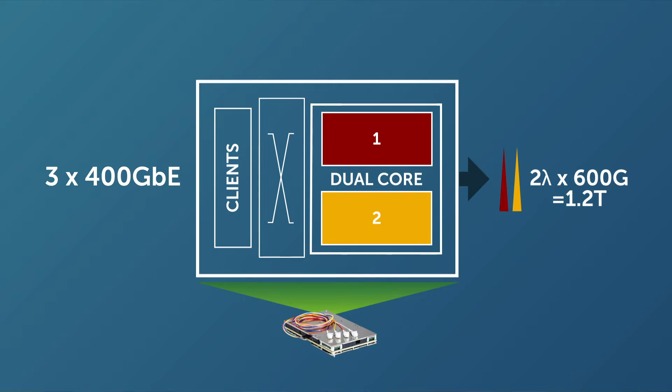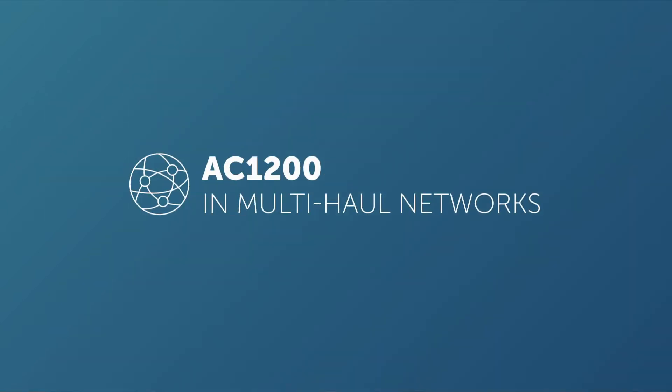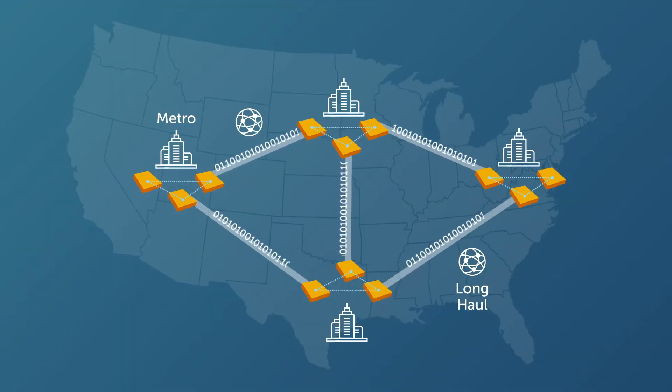For Ethernet centric data center networks, besides supporting 400 gig clients, the AC1200 can also support 12 x 100 gig clients as well as flexi protocols. Now you might think that DCI networks are made up of short point-to-point links. While that is true, DCI reaches can also include metro, long haul, and even submarine links. In fact, metro and long haul interconnects resemble what you might find in a carrier optical network — mesh architectures, amplified links, reconfigurable optical add drop multiplexers or ROADMs. In these multi-haul networks, transmission flexibility becomes important due to the diverse architecture with a wide range of channel impairments, fiber conditions, and add-drop filter characteristics.